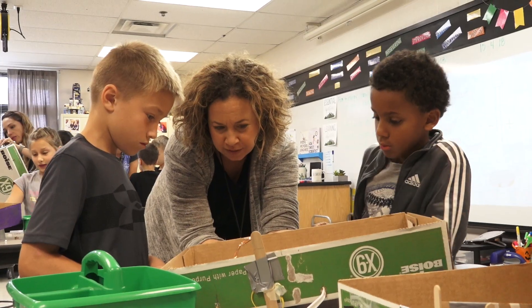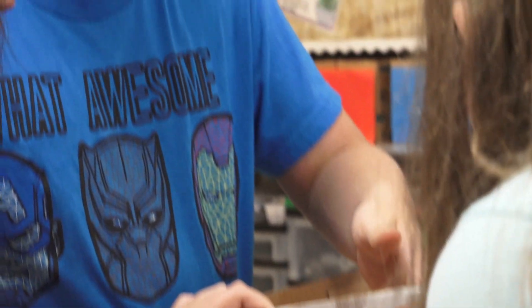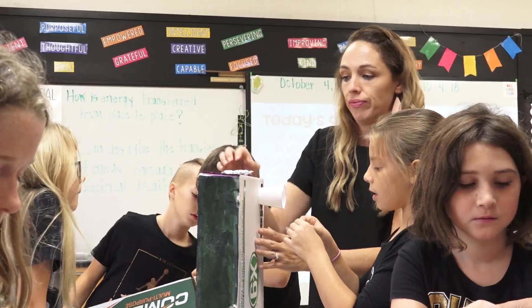I thought about putting STEAM in the special area rotation and they said no, no, because they wouldn't be able to be in there. Knowing that teachers wanted to be in another classroom instead of taking some planning time — that spoke a lot to me about that teacher.